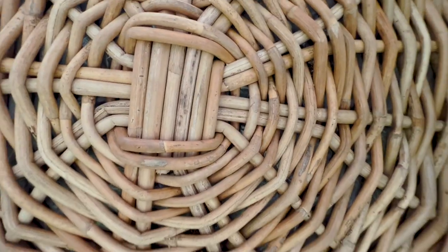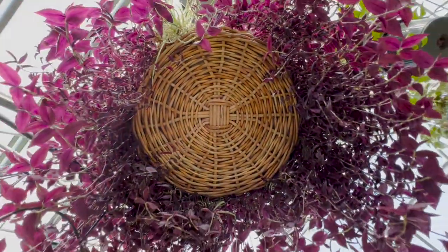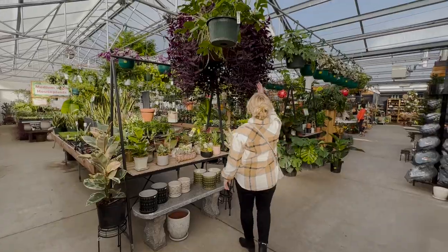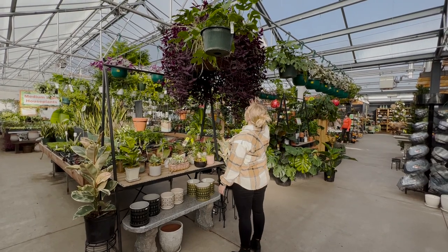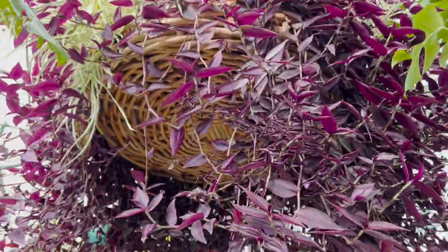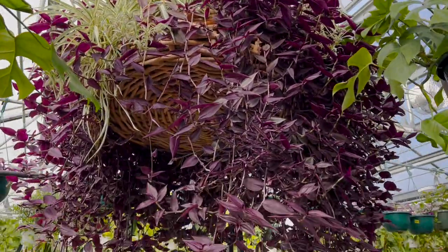This Tradescantia was mesmerizing — so mesmerizing. I had to literally show you how big it was compared to me. And I think that's a spider plant planted in with it. I think it's a really beautiful combo.